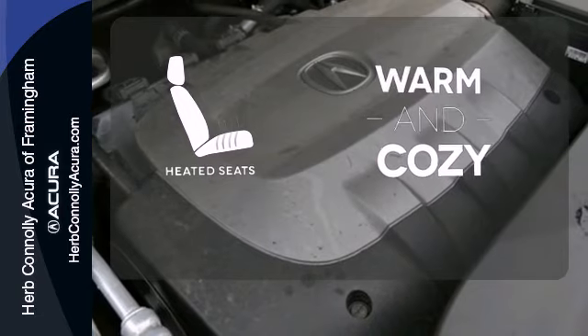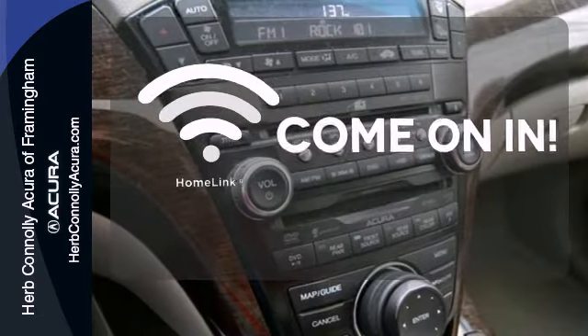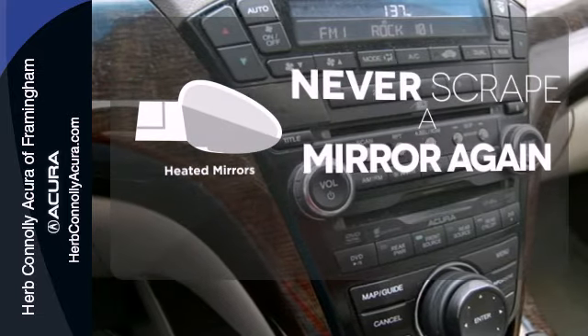Wrap yourself in the comfort of heated seats. Doors open and your path is well lit with HomeLink. Heated mirrors means never worrying about ice obstructing your view.